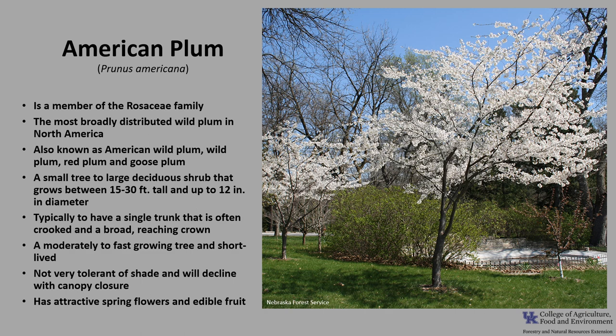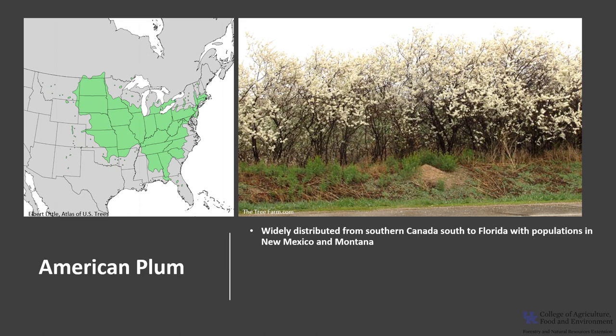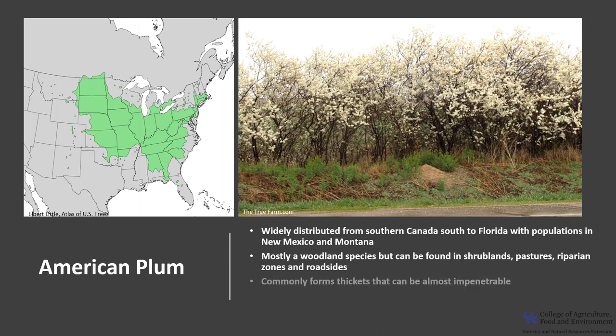American plum has very attractive spring flowers and edible fruit that are an important wildlife food. It is widely distributed from southern Canada south to Florida, with scattered populations as far west as New Mexico and Montana. It is mostly a woodland species, but can also be found in shrublands, pastures, riparian zones, and the edges of swampy habitats, as well as disturbed areas such as roadsides. It commonly forms thickets that can be almost impenetrable where there is enough light available.